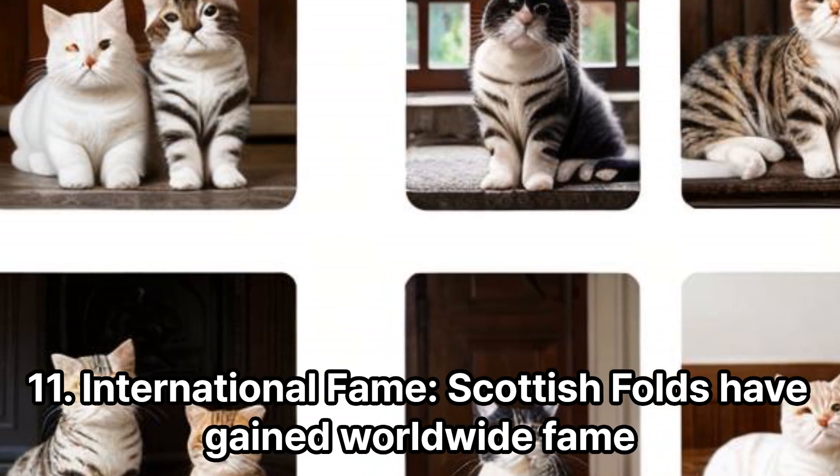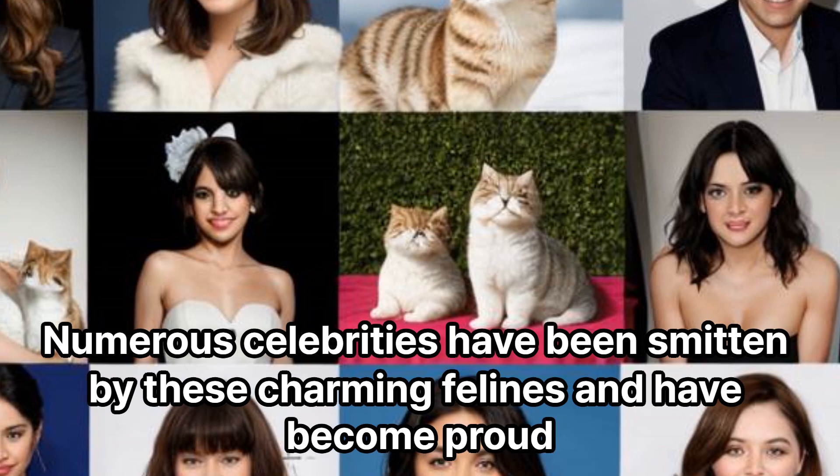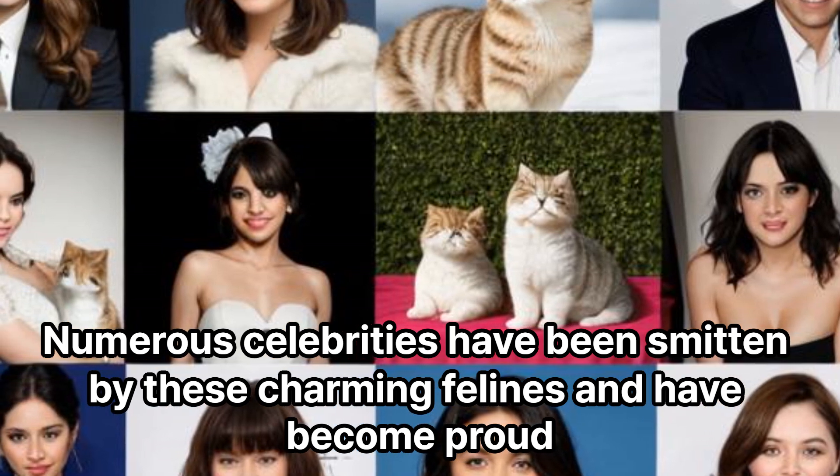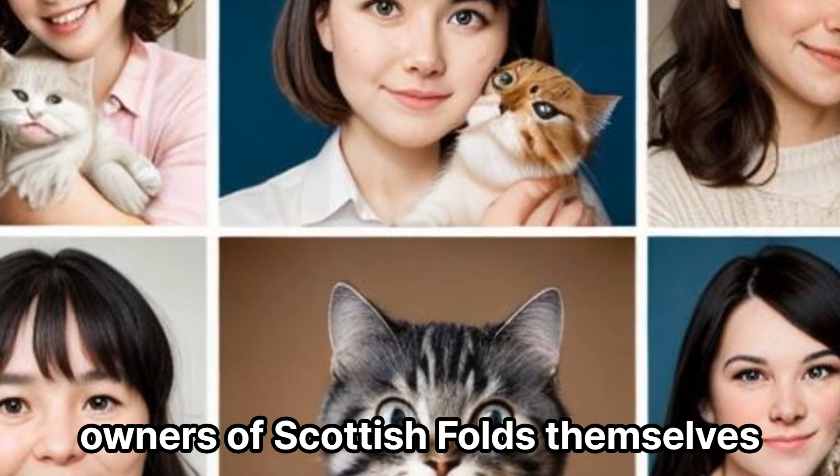International Fame. Scottish Folds have gained worldwide fame due to their adorable appearance. Numerous celebrities have been smitten by these charming felines and have become proud owners of Scottish Folds themselves.